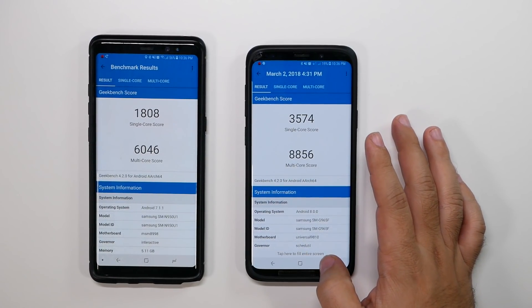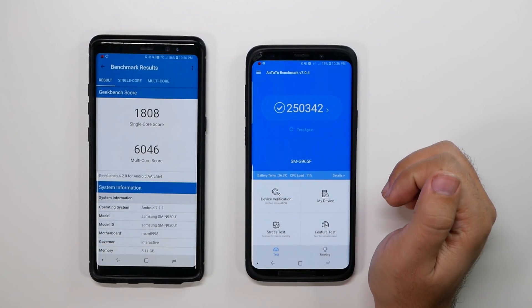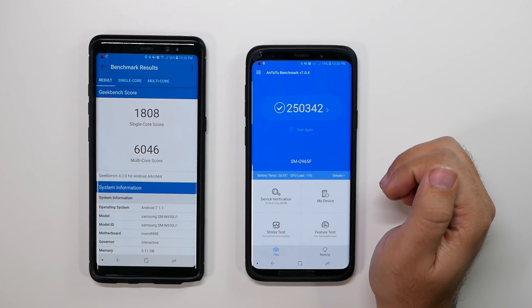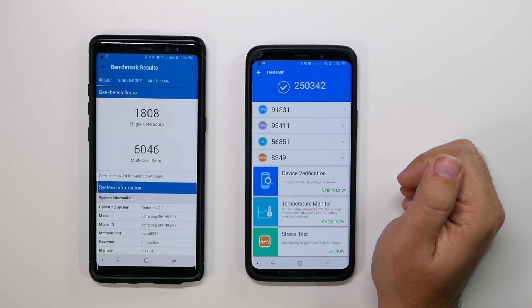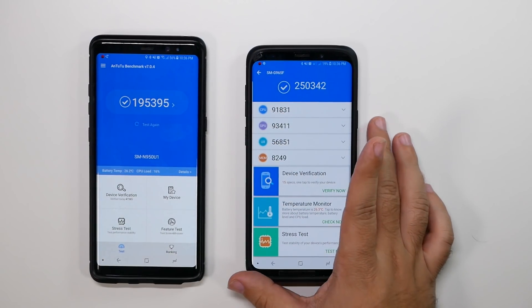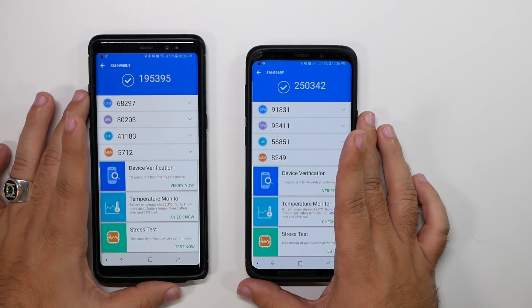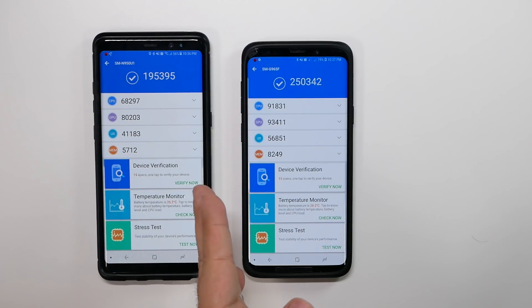Now how about the other one, AnTuTu? For AnTuTu, this one scored 250,342. These are the specific breakdowns. Whereas on the Note 8, it scored 195,395. So you can definitely see the difference in GPU, CPU, UX, and memory — overall this is just definitely performing better.